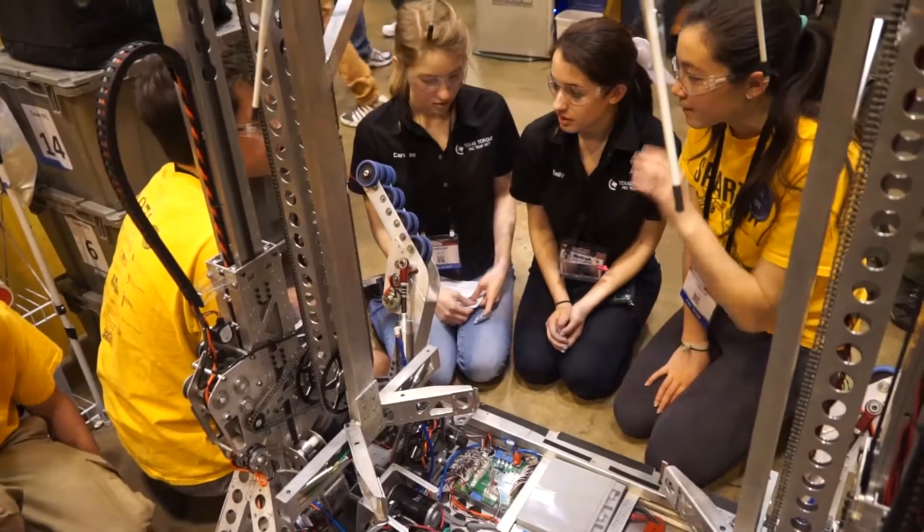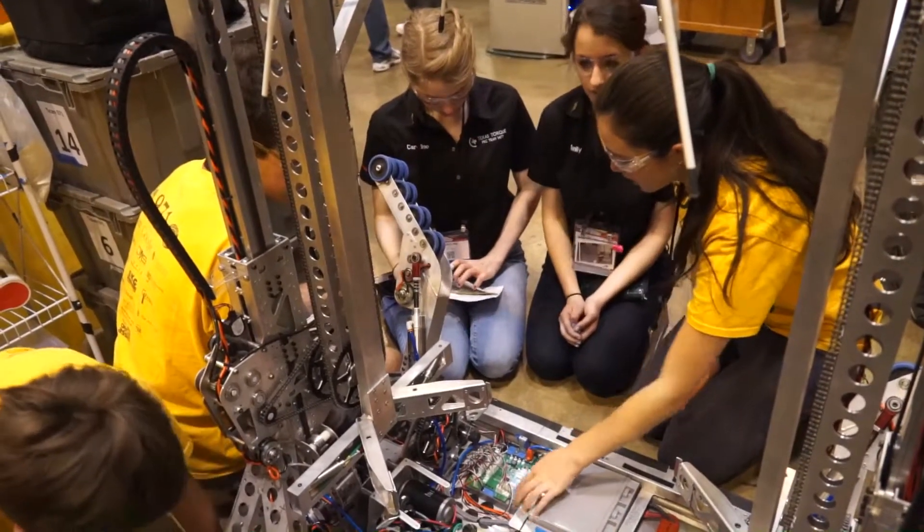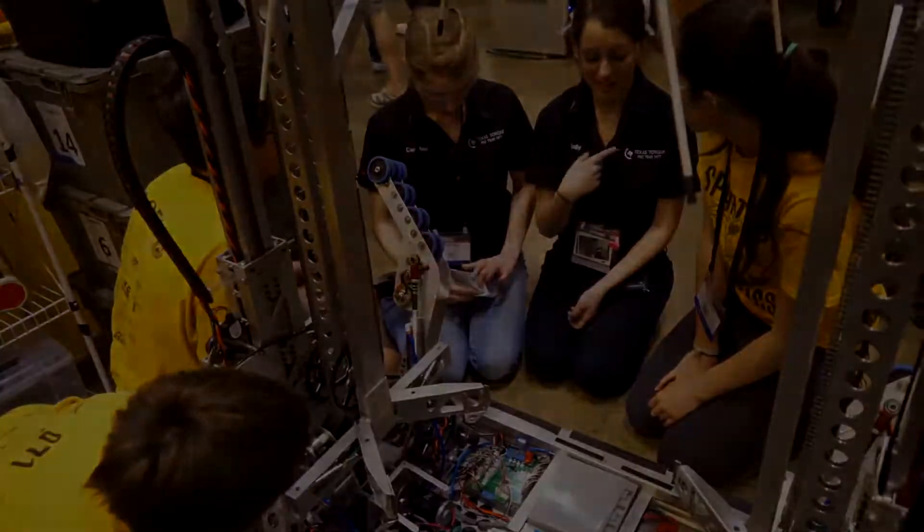That was awesome, it was very awesome. We were doing some of the beta testing boards — it was like a beta testing conference.